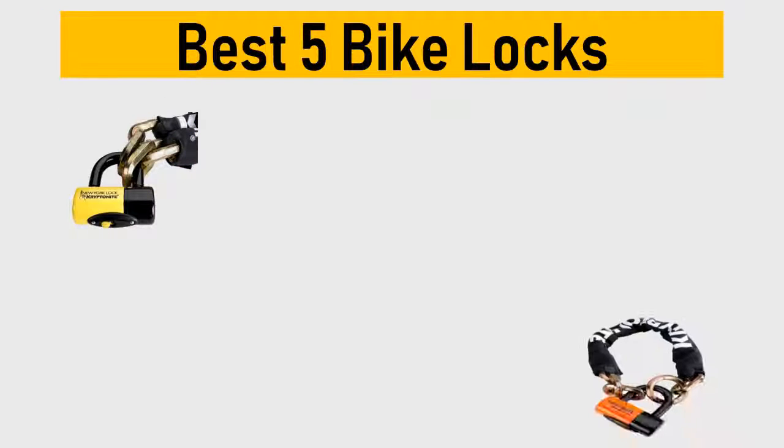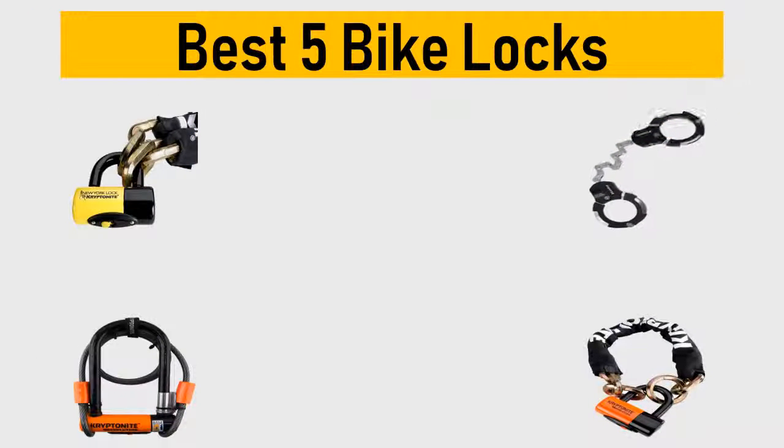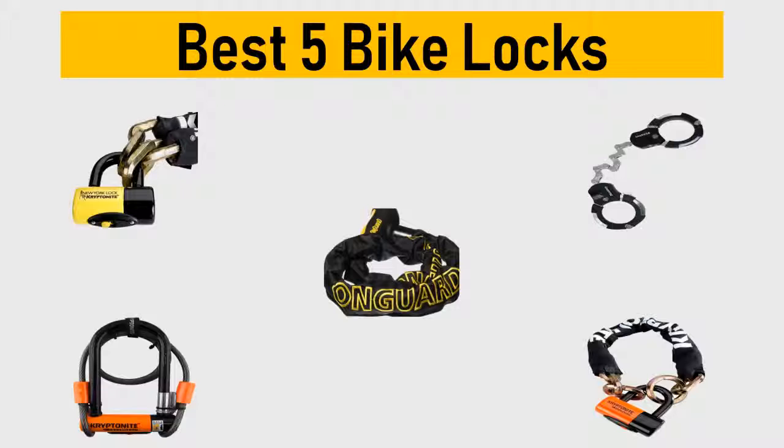Best 5 bike locks. We tried to list them based on their price, quality, durability and more. Okay, so let's get started with the video.